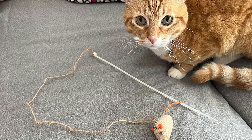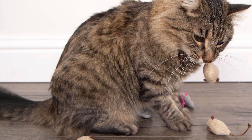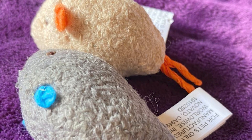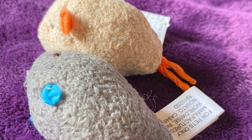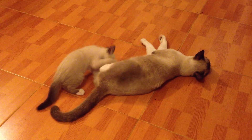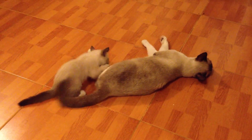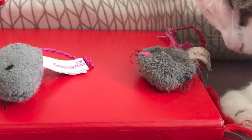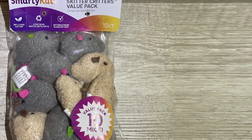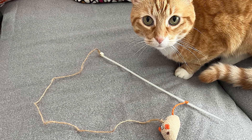Additionally, Smarty Cat recognizes that environmental sustainability is crucial. Some of their toys are made from recycled materials, making them an eco-friendly option for environmentally conscious pet owners. Another aspect that sets Smarty Cat apart is its affordability — despite the high-quality and engaging designs, the toys are reasonably priced. It's important to note that while Smarty Cat toys generally receive positive reviews, individual cats may have different preferences. Some cats may prefer interactive toys while others might prefer solo play options, so pet owners should observe their cats' reactions and adapt their toy selection accordingly.